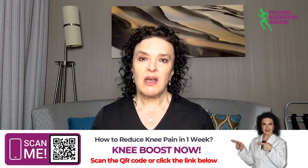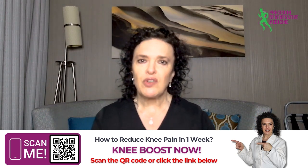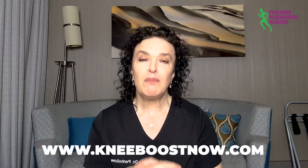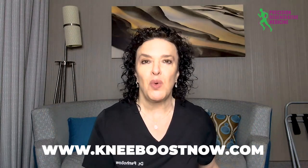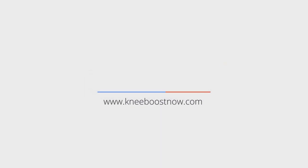These are some causes of knee swelling, some home remedies, and reasons you may want to seek care from someone who specifically works with knees, joints, and athletes who want to get back to their activities. If you'd like to learn more, please subscribe, like, and comment below. Visit kneeboostnow.com to learn more about how to get out of pain and back into your life. If you have knee pain, there's a free worksheet called 'Five Things to Do Now to Reduce Your Knee Pain Within a Week' available at www.kneeboostnow.com.